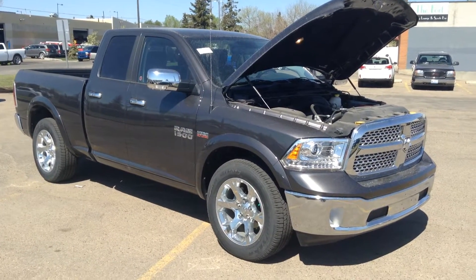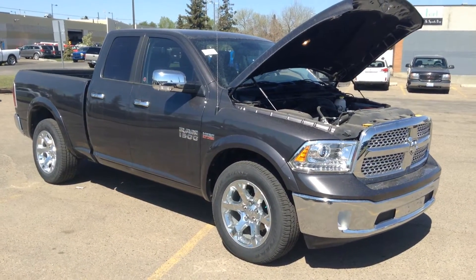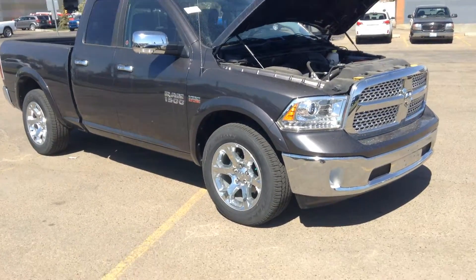Hey there Tommy, this is Jordan from Londonderry Dodge and this is the Dodge Ram 1500 Laramie that you inquired about.